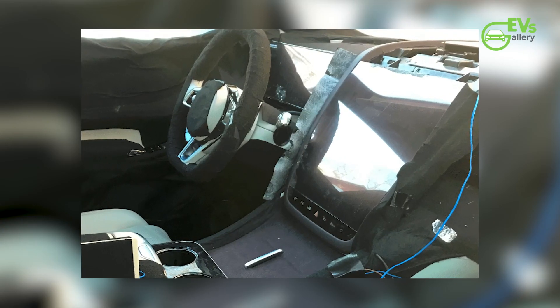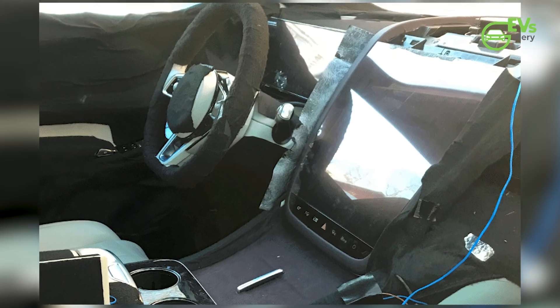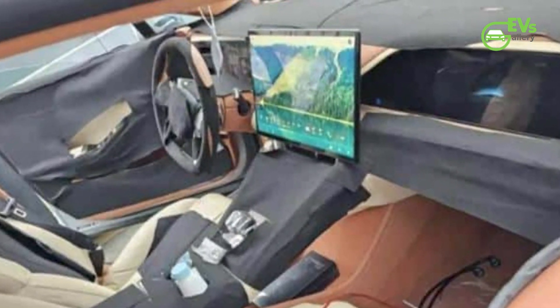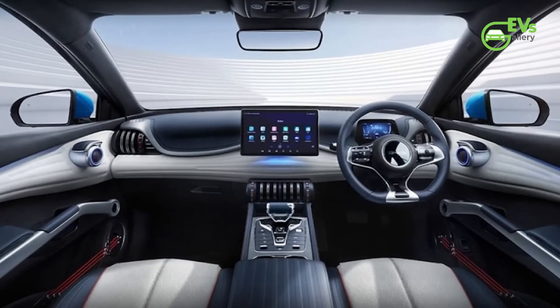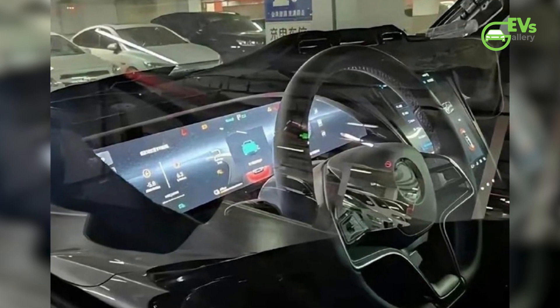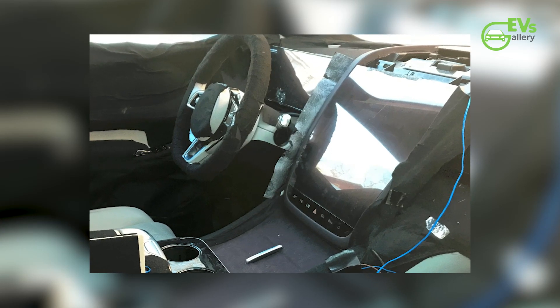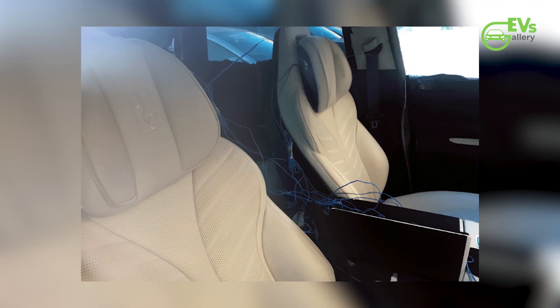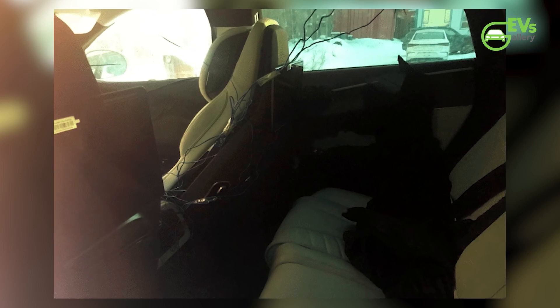The infotainment screen in the test car is embedded and portrait-oriented, unlike the floating landscape screen in the Denza Z9. This design matches the Yongwang U8, featuring a row of control switches underneath, similar to interior shots of the Yongwang U7 sedan. The test car also has an entertainment screen for the passenger, a digital instrument screen for the driver, and Yongwang logos on the front seat headrests. The rear passenger seats are equipped with entertainment screens and are wrapped in perforated leather, further indicating Yongwang design elements.